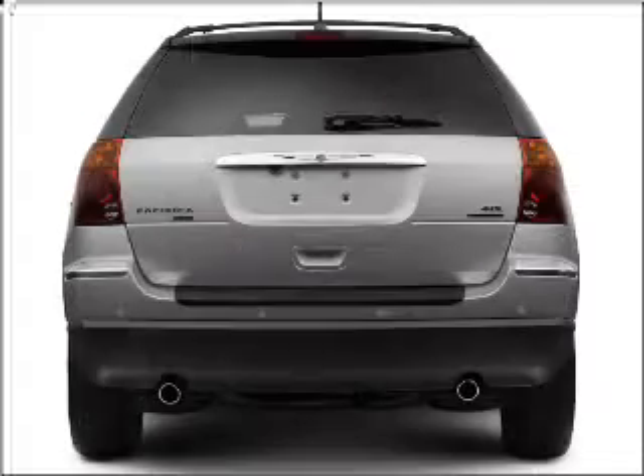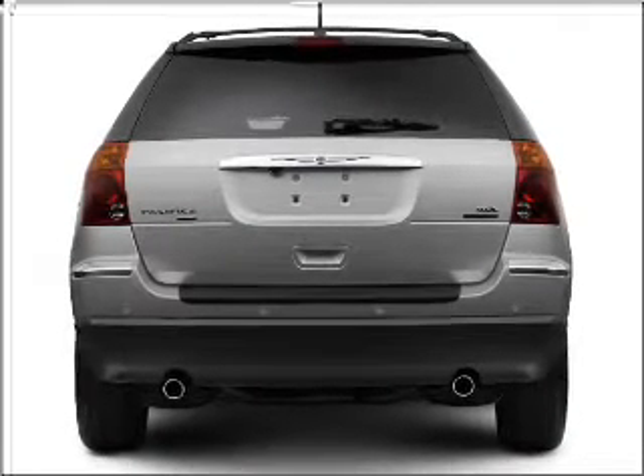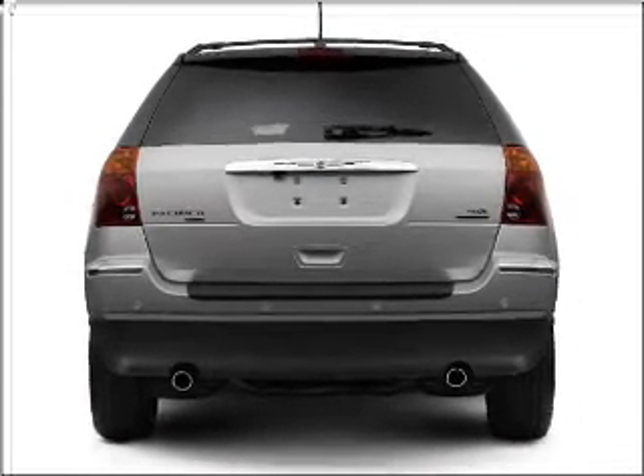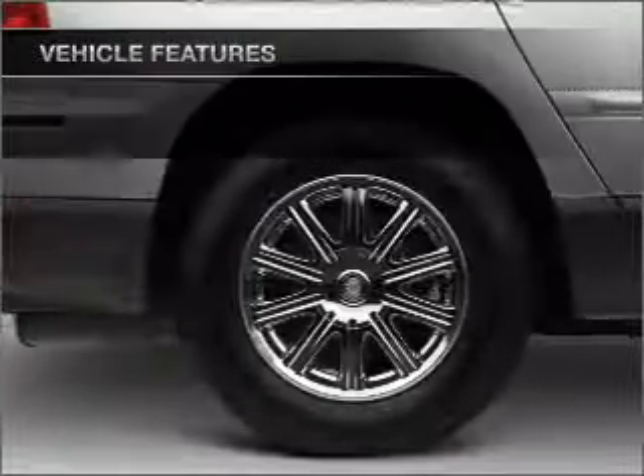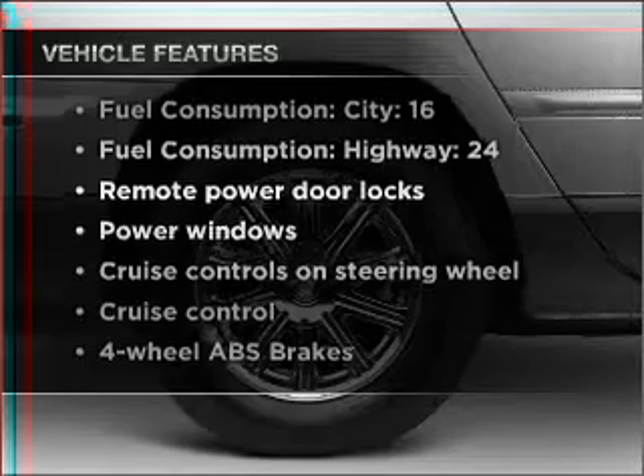Premium wheels lend a distinctive appearance. Treat yourself to the splendor of a premium sound system. The anti-lock braking system will keep you safe on the road. Plus, enjoy these notable features that are included in this vehicle.